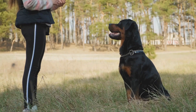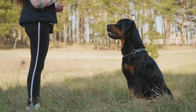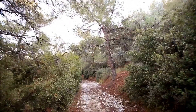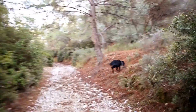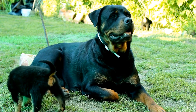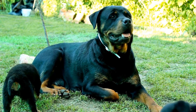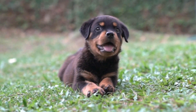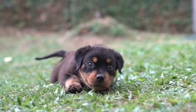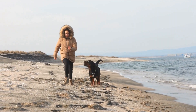The Rottweiler breed standard recognizes three primary colors: black, mahogany, and tan. Black is the predominant color and covers most of the body. Mahogany, also known as red, is seen on the cheeks, muzzle, and legs. Tan markings appear above the eyes, on the chest, and on the underside of the tail. These three colors combine to create a classic Rottweiler coloration.